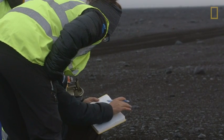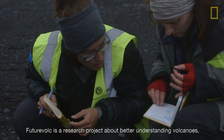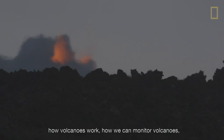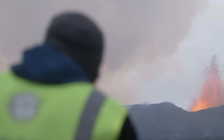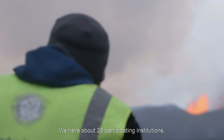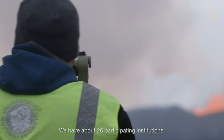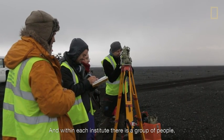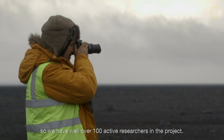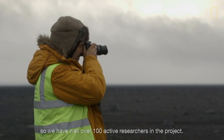FutureVolk is a research project about better understanding of volcanoes — how volcanoes work, how we can monitor volcanoes, and how we can understand what happens inside them. We have about 26 participating institutions, and within each institute there is a group of people, so we have well over 100 active researchers in the project.